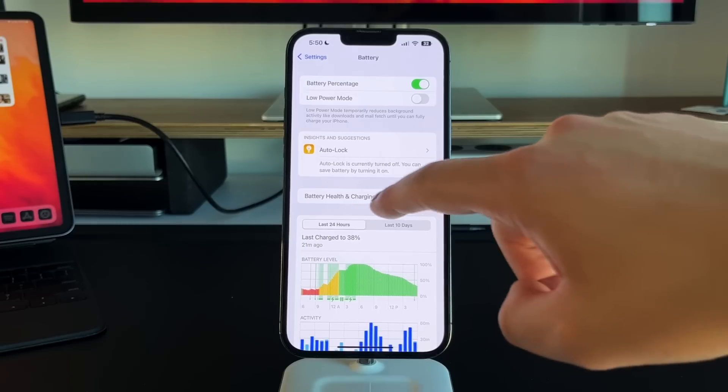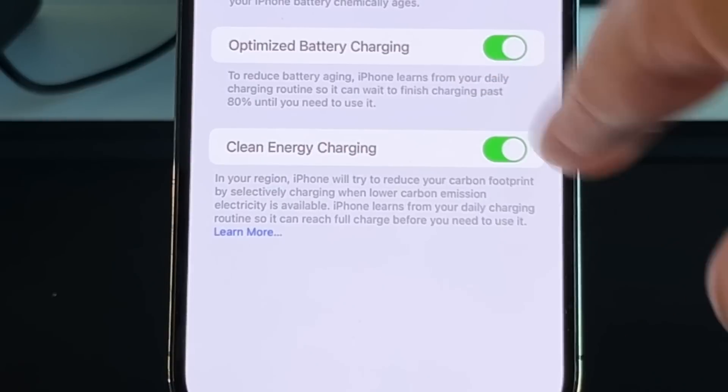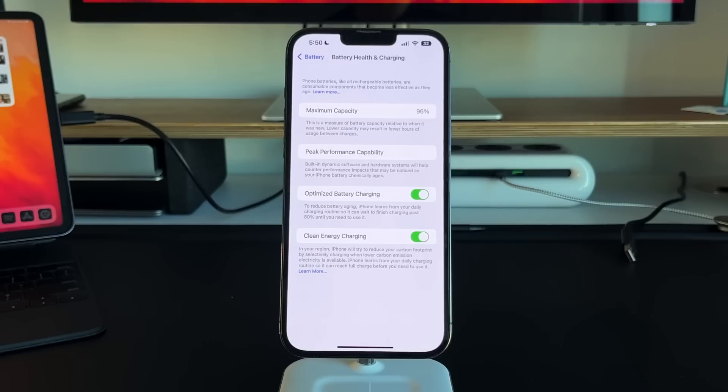In battery health and charging, there's a new clean energy charging feature. We've always had optimized battery charging, but clean energy charging means your iPhone will try to reduce your carbon footprint by selectively charging when lower carbon emission electricity is available. It'll probably charge your phone at night when fewer people are using power. This is going to be region-specific — it'll likely come to the US first and then expand to other countries to help lower your carbon footprint.